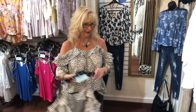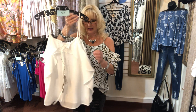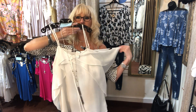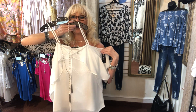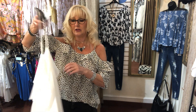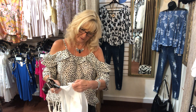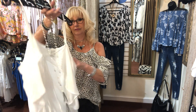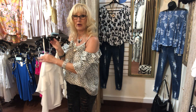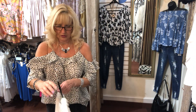Item 105 is a Doe and Ray flutter sleeve cold shoulder top. You can wear it long or do a little front tuck — super pretty. It's 100% poly and has adjustable straps. Small, medium, and large, $36. Love it!